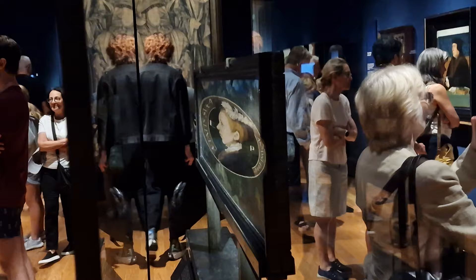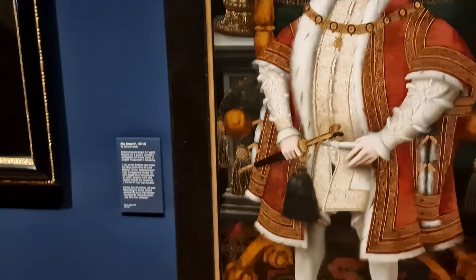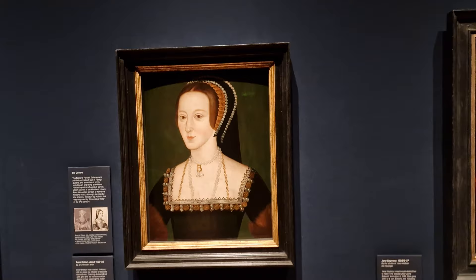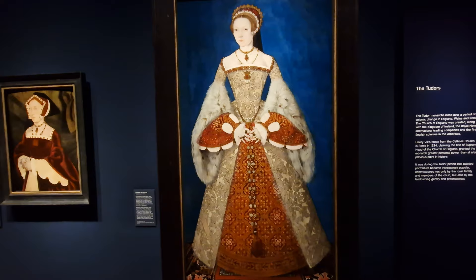Even back in Tudor times they experimented — look at this painting: from that angle it looks normal, but from this angle, wow, doesn't that look different! This is King Edward VI and he became king at nine and died at only the age of 15. This is Henry VIII and his father — a massive picture, more of a sketch. Then we go to his different wives: there's Anne Boleyn, this next one is Jane Seymour, and here you've got Catherine Parr.